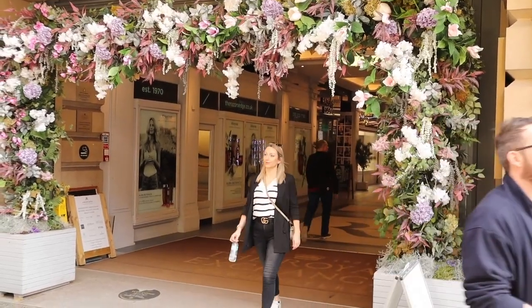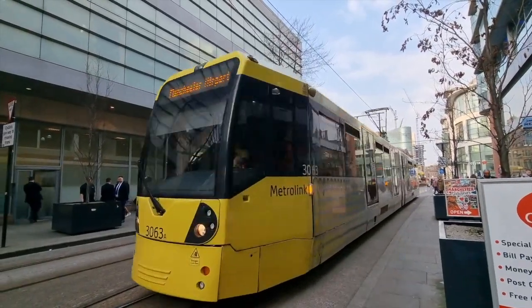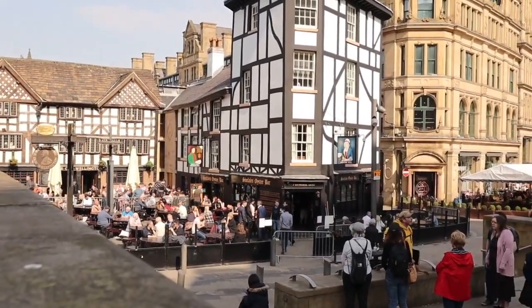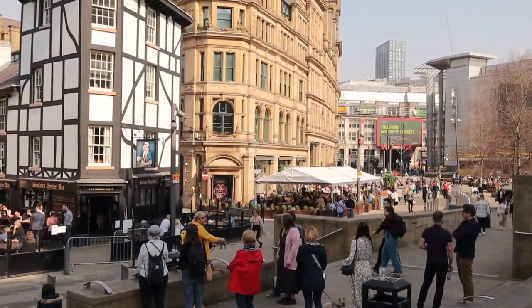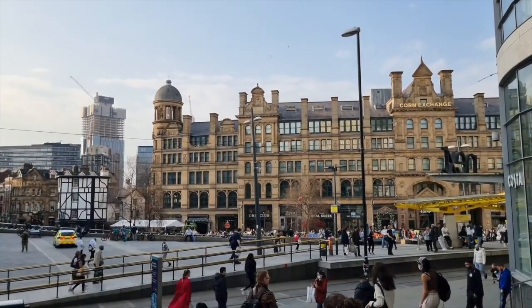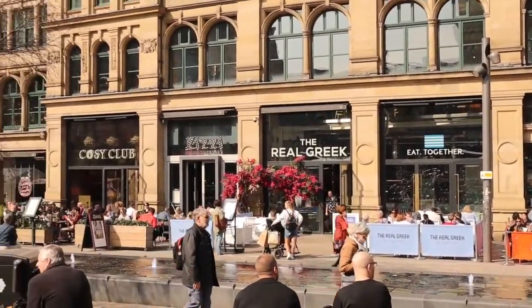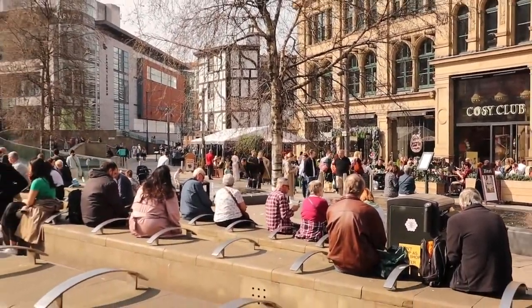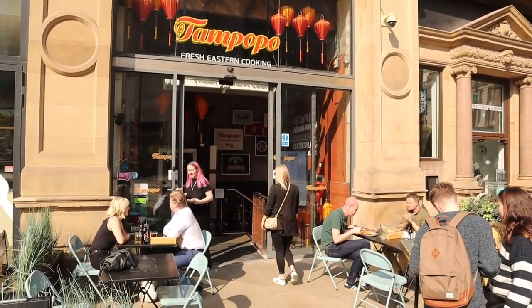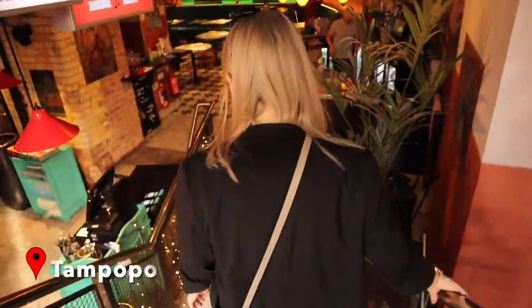Getting around Manchester is easy by either walking or there is also a really convenient tram. After a little look around the town we made our way to the Corn Exchange area where there are lots of bars and restaurants to suit whatever type of cuisine you fancy. We'd actually booked in for bottomless brunch at Tampopo, which is a pan-Asian restaurant serving some of the most delicious East Asian food, plus we also had a few cocktails.